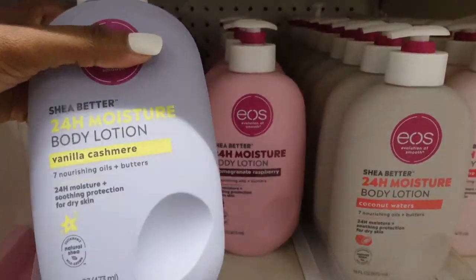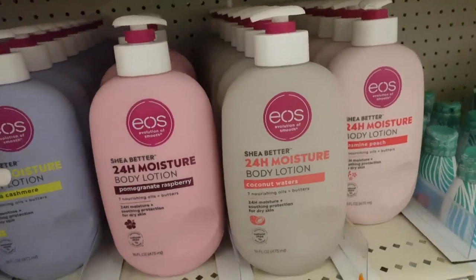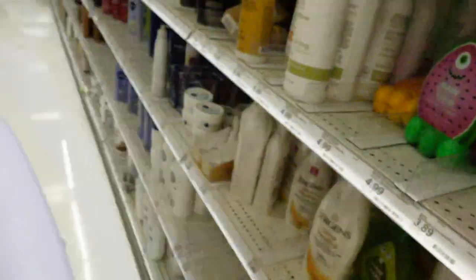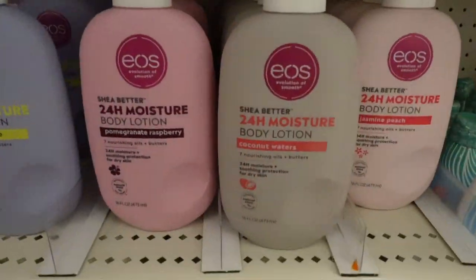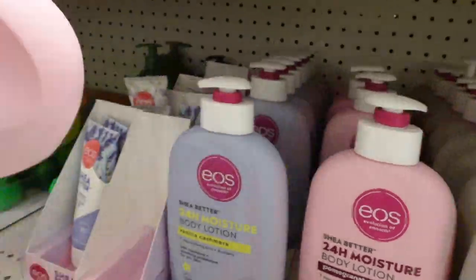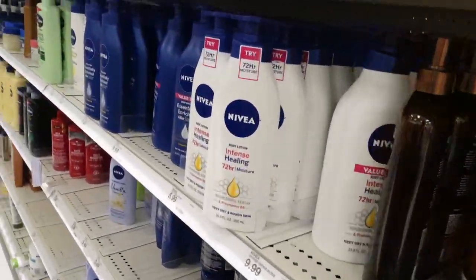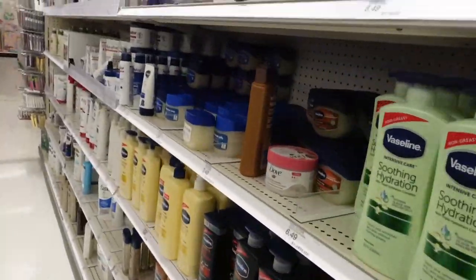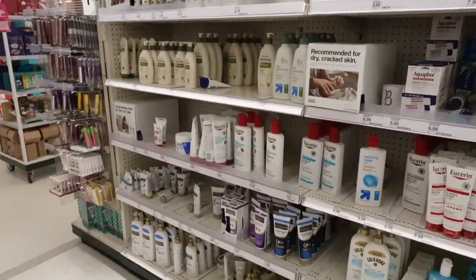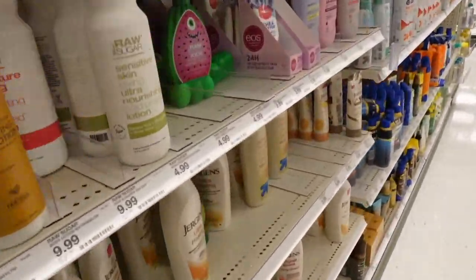This is what I've actually been looking for — this one and this one — so I'm going to pick both of these up. Let me get the one from the back. I don't think I want anything else over here, but I do want to look at the body washes though.